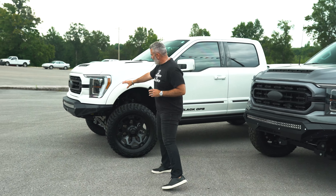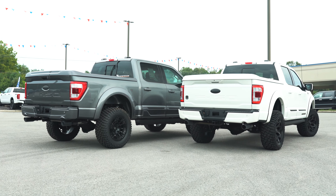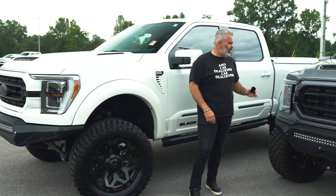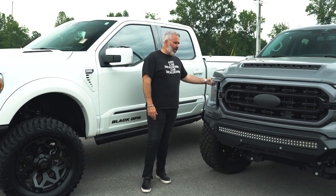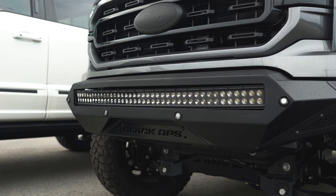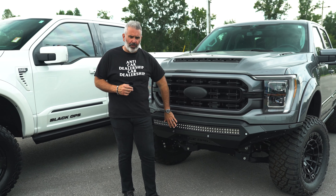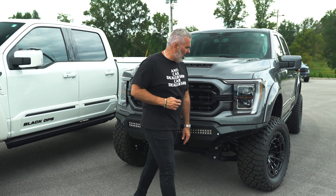The trucks are going to have fender flares on all four corners painted to match — so the white truck is white painted to match, and the carbonized gray truck is going to have painted-to-match fender flares. You do have LED lights up front for off-road use only — those are bright, but you have the ability to utilize your off-road lighting.